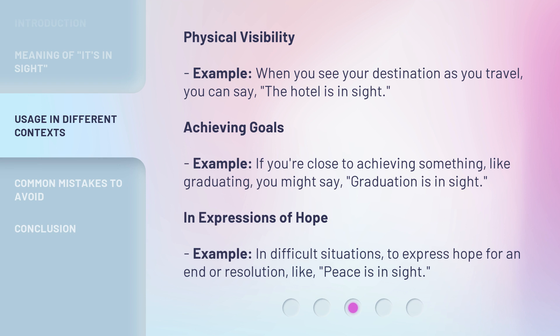Achieving goals — for example, if you're close to achieving something, like graduating, you might say, 'graduation is in sight.'